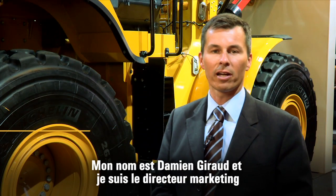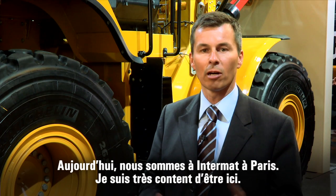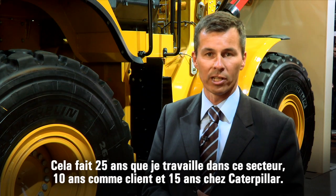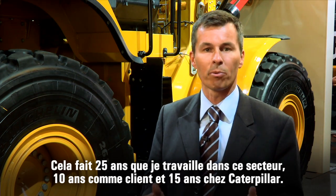I'm Damien Giraud and I'm a Marketing Manager for Machines for Europe, Africa, Middle East, and the CIS for Russia. We are here at Intermat in Paris. I've been for about 25 years in this business now — about 10 years as a customer and 15 years with Caterpillar.